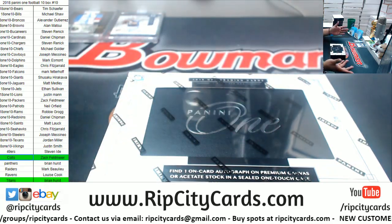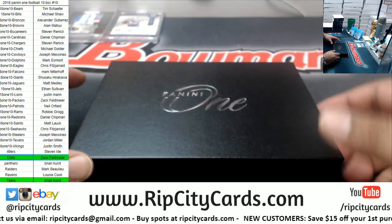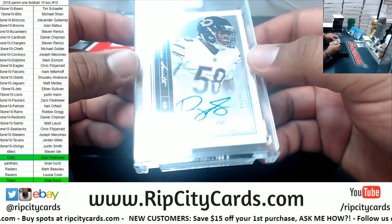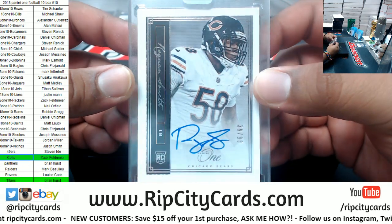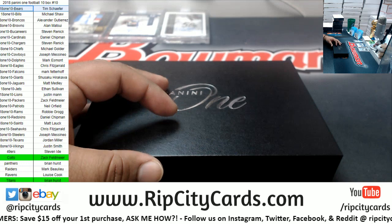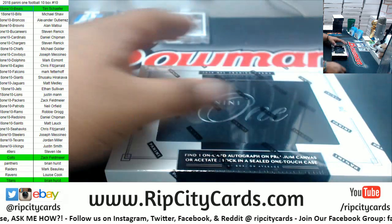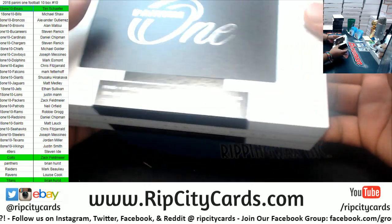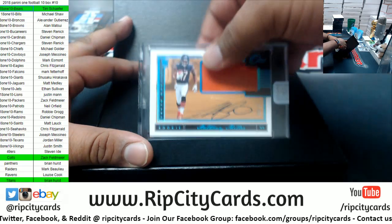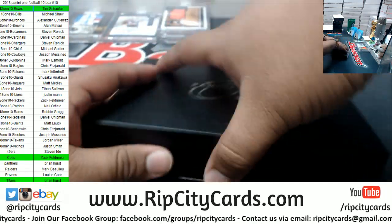You know how this room is — filler teams be hitting. We got us a Bear: Roquan Smith for the Bears, numbered to 99. And another Bear — Anthony Miller RPA, numbered to 99, for Dubbers.